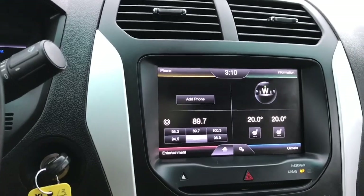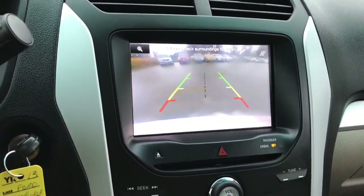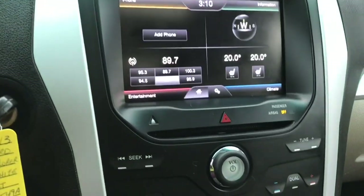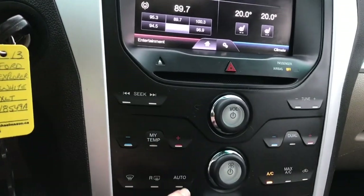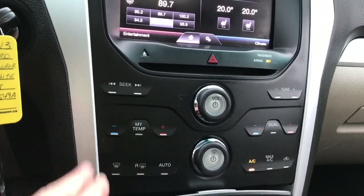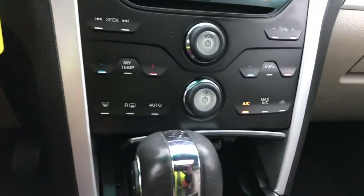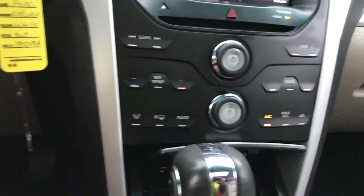When you put the vehicle in reverse you're going to see your backup camera view. Down below are hazard lights, the CD player, volume and tuner controls. You can also control the temperature for both driver and passenger through the buttons on the screen, and you have AC, max AC, and front and rear defrost.